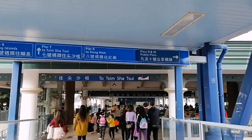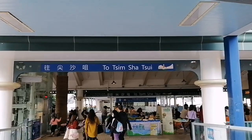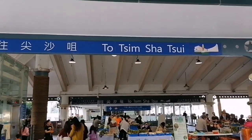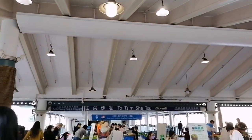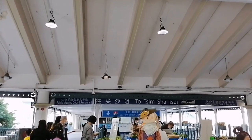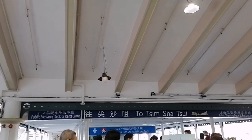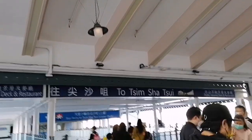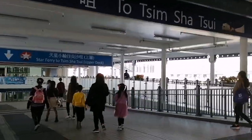So this is the way guys. There are two ways that you can get there. One is you can ride the Star Ferry from Central to Tsim Sha Tsui area, and the other way is the MTR from Central to Tsim Sha Tsui exit L6, and then you can find the Heritage 1881 Park over there. So let's go guys.